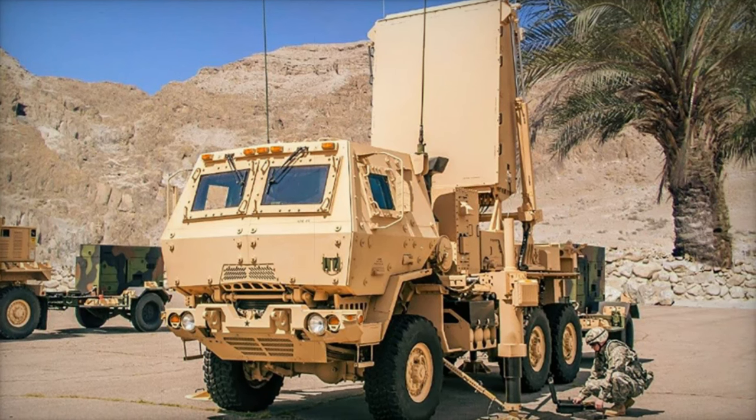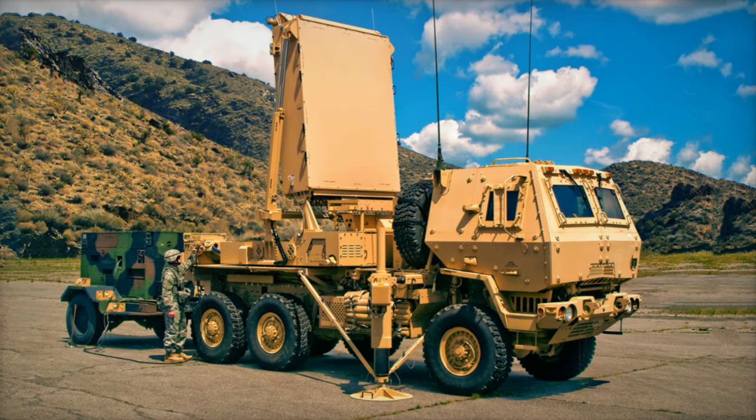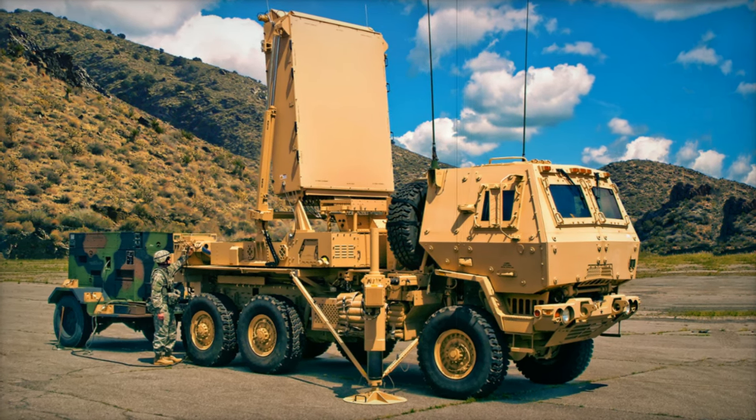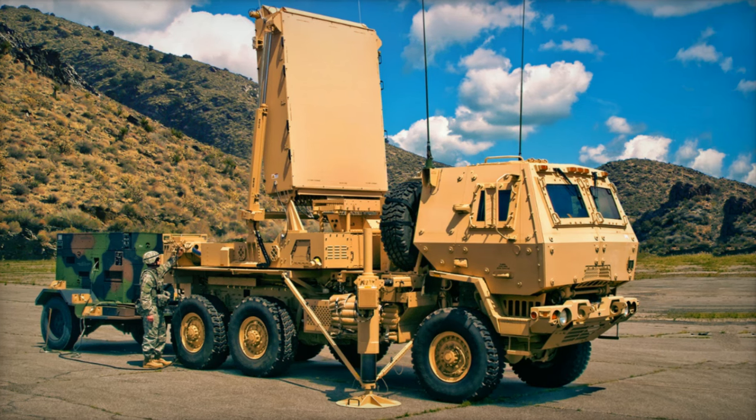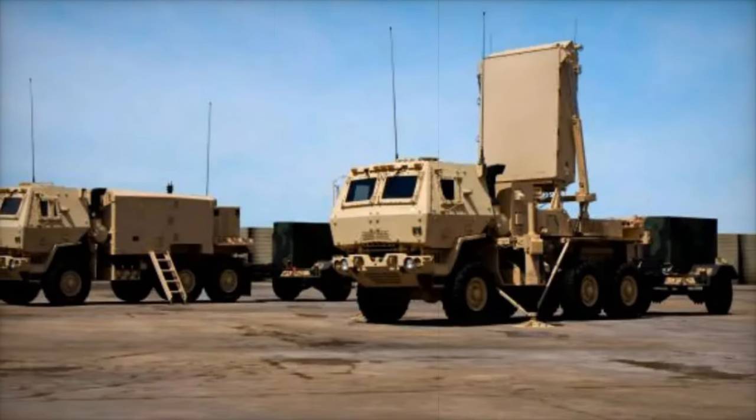The goal: to enhance drone threat detection and tracking capabilities in challenging environments. Lockheed Martin's Q-53 MMR, a radar system known for its ability to detect mortars, rockets, and artillery, has been vital for troop protection.